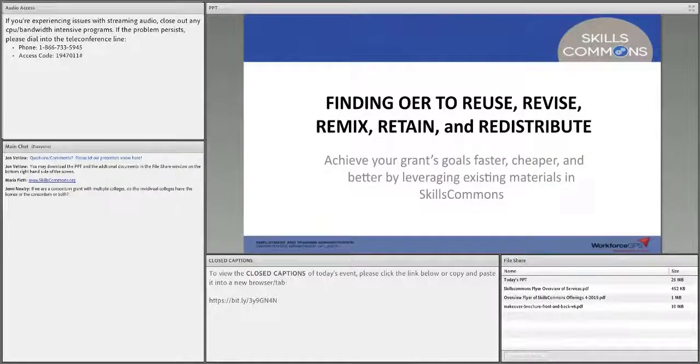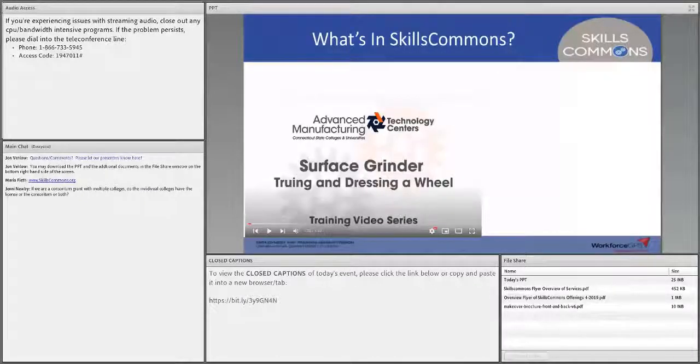SkillsCommons.org is free and open for any of you to use at any time. When we look at how to achieve your goals faster, cheaper, and better — one of the things having supported a number of grants over the years is that doing it faster is always helpful, especially early on in the grant when you might be a little behind schedule, and saving budget is always a good thing.